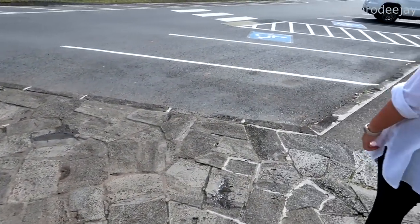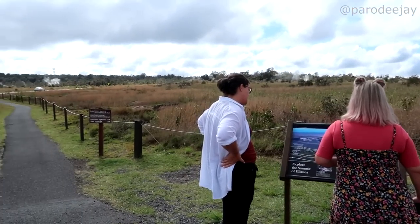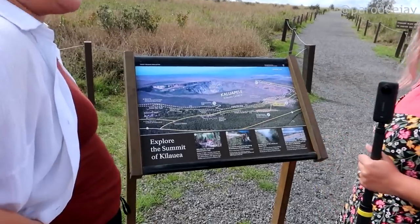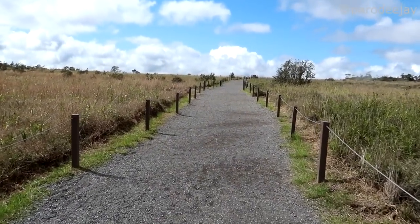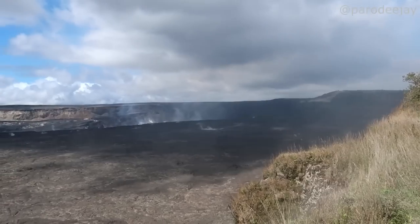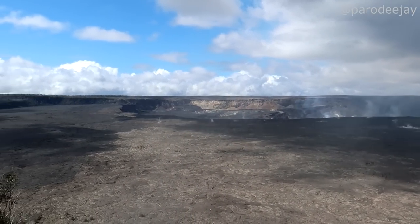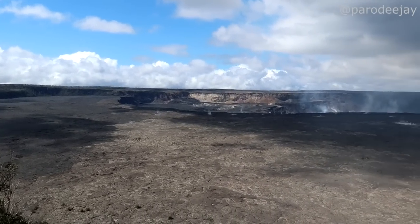We're going to leave the steam vents behind and hit this little trail system. The steaming bluff overlook is that way, the sulfur banks boardwalk is this way, and the Halemaʻumaʻu crater is over there. Let's take a quick peek at this easy overlook first. Here's our first peek across the crater — and we've got steam vents right here by us. Last time it was not steaming this much, which is exciting — it was active just a couple of months ago and now it's dormant again.